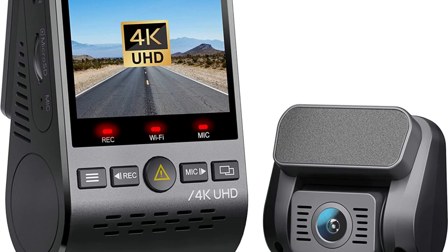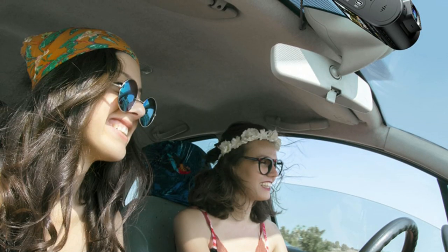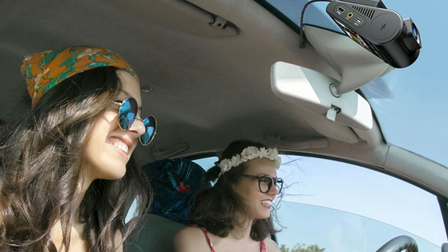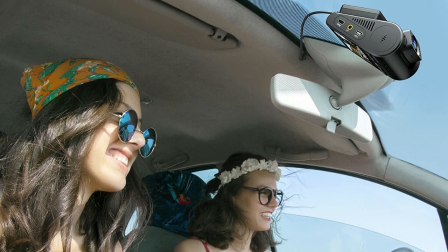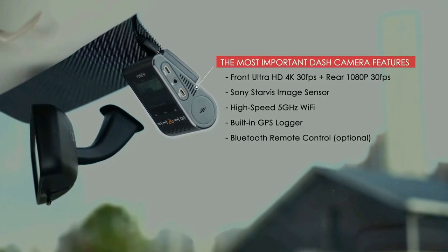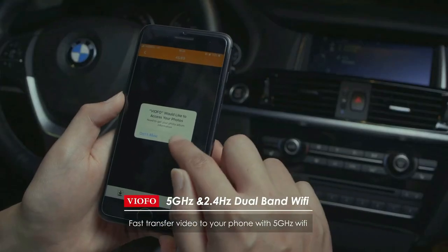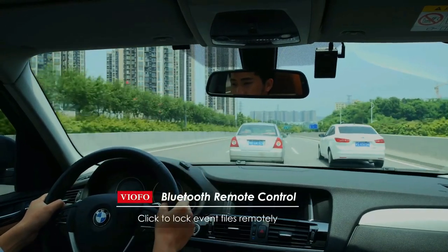A car recorder you can use with peace of mind from day to night. The car camera will record and lock 15 seconds of video before the event and 30 seconds after an impact or motion — an excellent feature that completes a true parking mode, capturing vital information in the lead-up to whatever triggered recording. With a GPS logger, the dash camera can log current speed and GPS location, and timestamp information can be embedded in the video.